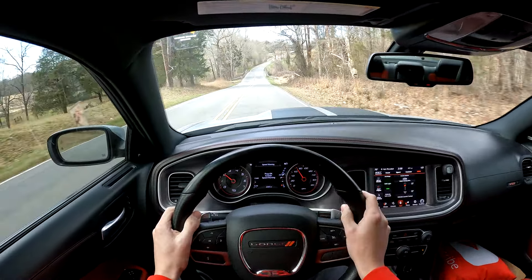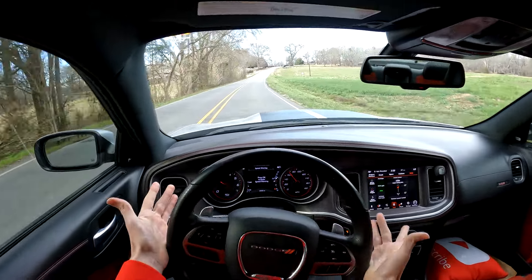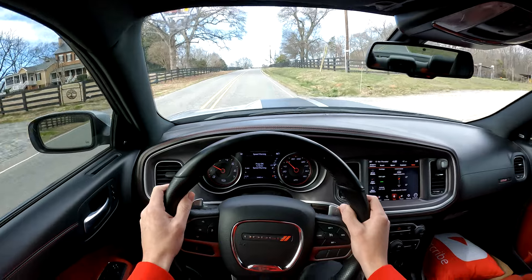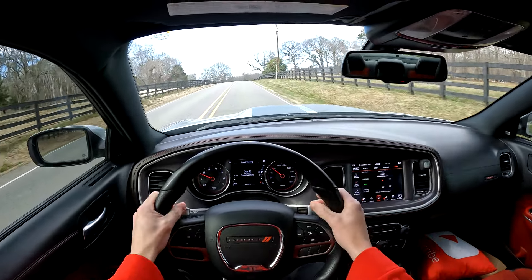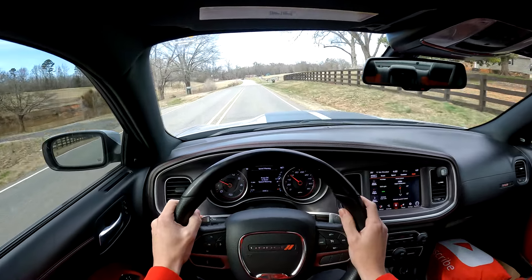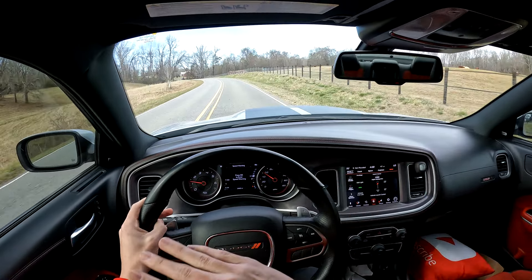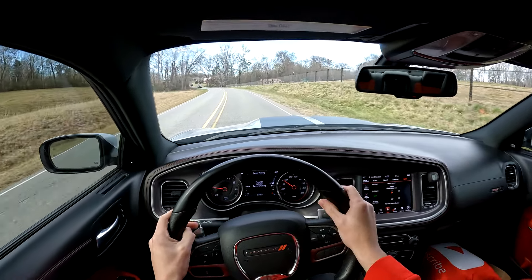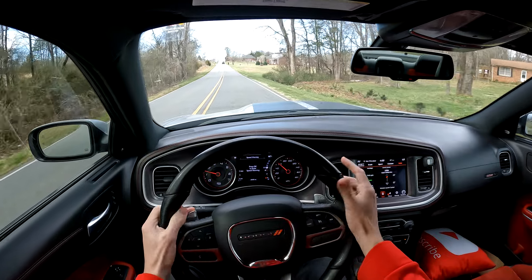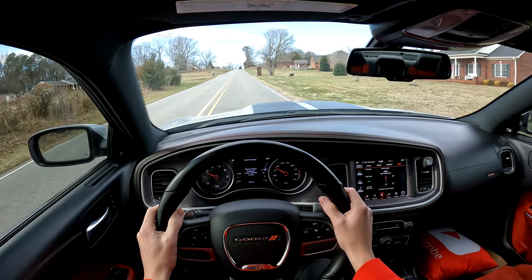You get 20-inch wheels and 305s in terms of tire width front and back. Is the Scat Pack worth it? It depends on how you drive — do you actually go hard? If you don't, why spend the extra eight thousand dollars? But the Scat Pack wide body offers a much much better handling experience, and the wider fenders really give it a unique look. Wide bodies are more rare — you see narrow bodies everywhere, but the wide body may be worth considering.